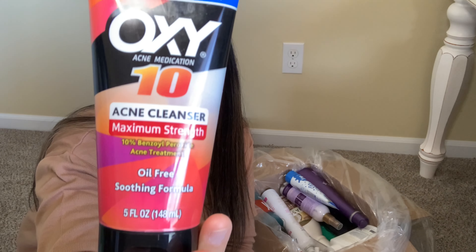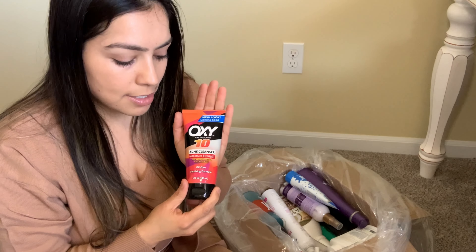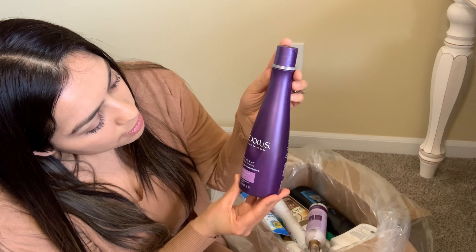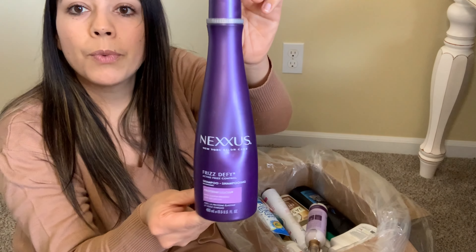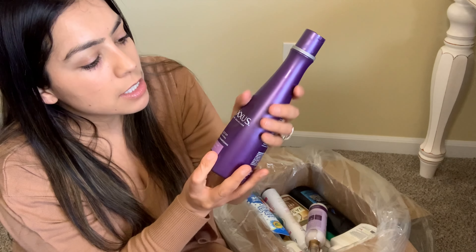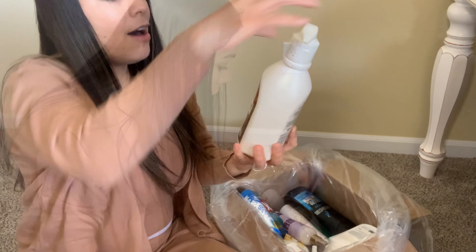Some more Olay acne cleanser — so if you're struggling with acne, reach out for this. Let me just make sure it's not expired. I see 2022, so this expires next year — some good stuff. This is a Nexus New York salon care product — this sells very well. It has a little dent from probably being bumped in transit, but it's still in good shape and not open. This is a shampoo — I hope it has a conditioner.